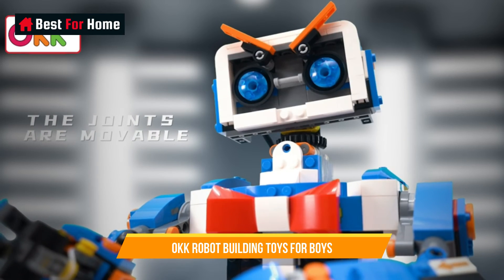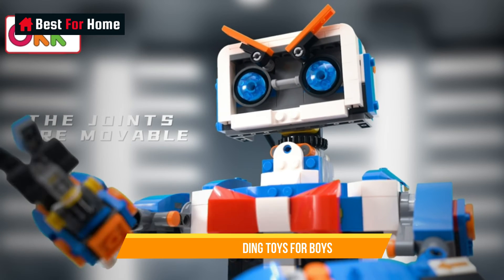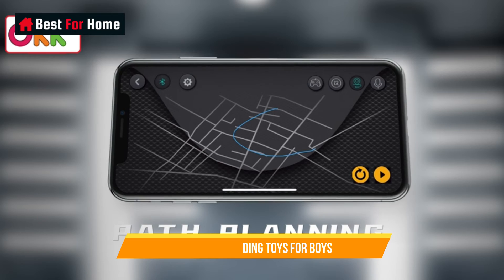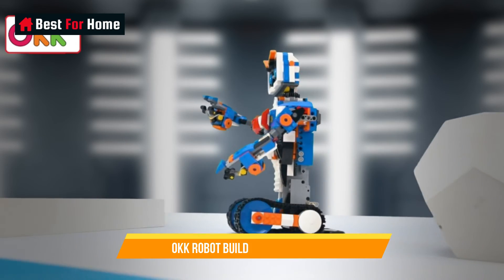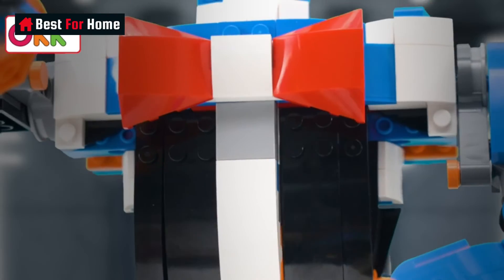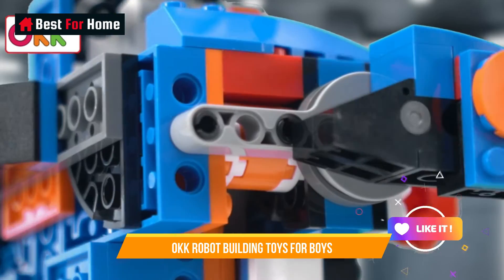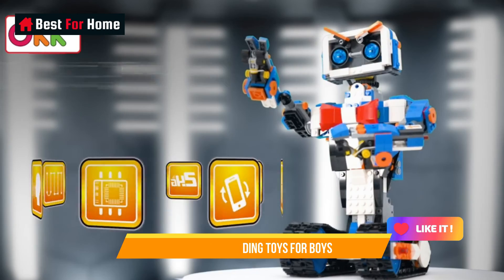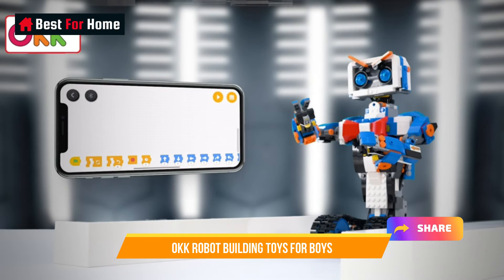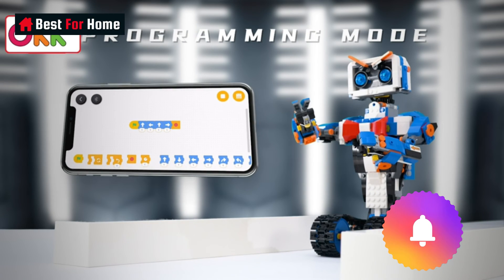These kits not only offer the satisfaction of building, but also the joy of remote control play, as the finished robots can be programmed to move, light up, and respond to commands. OKK Robot Building Toys provide a captivating introduction to robotics and technology, sparking a lifelong interest in engineering and creative play.